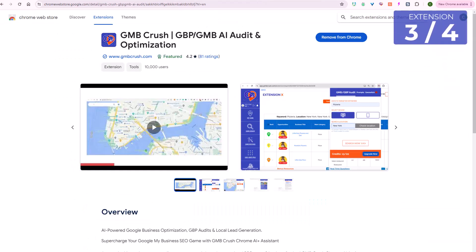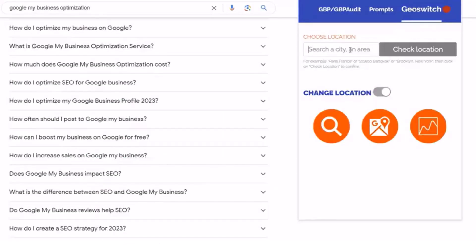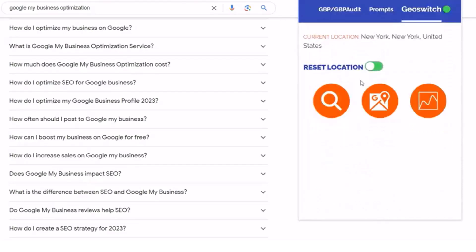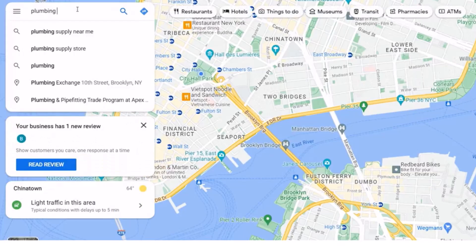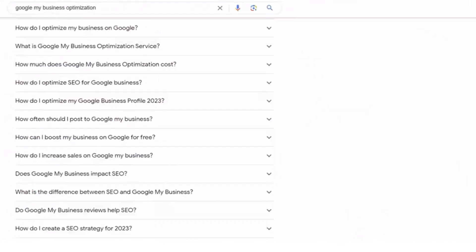The third extension is called GMB Crush. Here you can search by location where a potential customer is, so you can see what those are doing that are ranking higher above you. You can also do an audit, and it's a great way to see the top listings that are unclaimed if you want to use that for outreach.